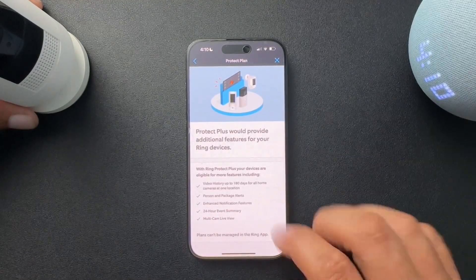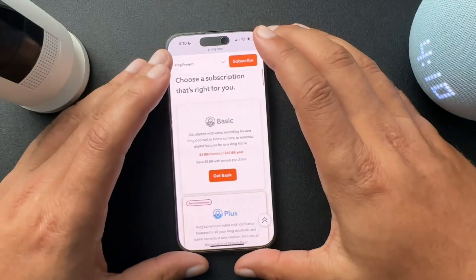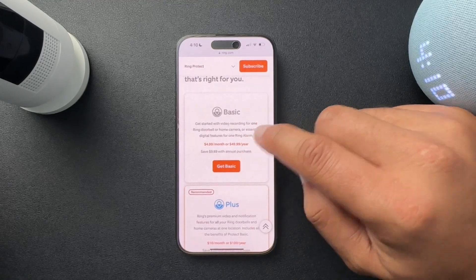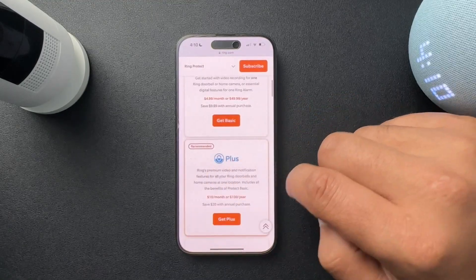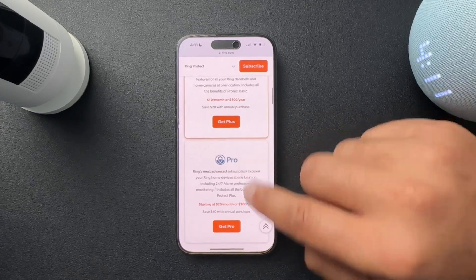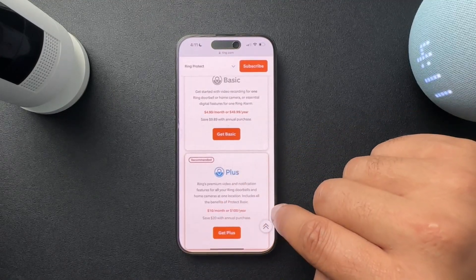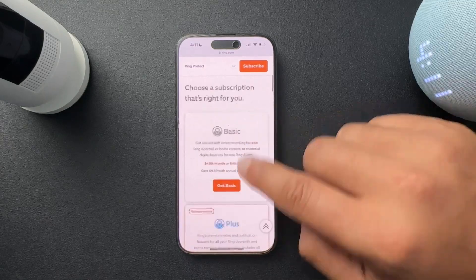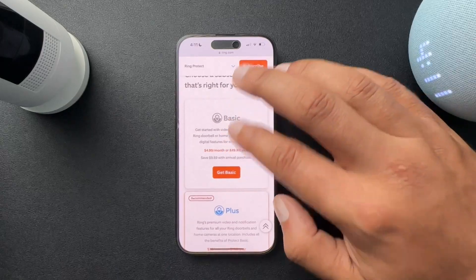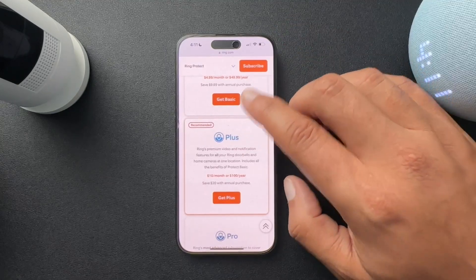So you do have to go to the Ring.com account. As far as the pricing, you're going to get the basic for $4.99 a month or $50 a year, and the plus would be $100 a year. It covers all your Ring doorbells and home cameras at one location. So $50 for however many cameras you have, or $100 for the same thing — not a bad deal, especially if you're only paying annually.